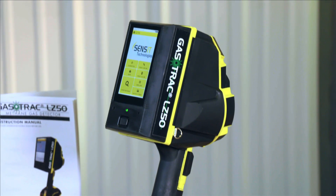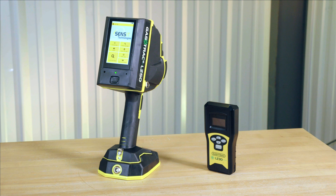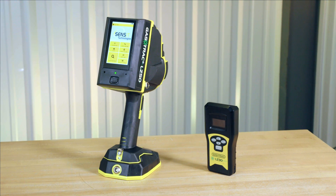Introducing the GASTRAC LZ50. Along with the GASTRAC LZ30, Sensit offers the industry's most complete line of handheld laser methane detectors.